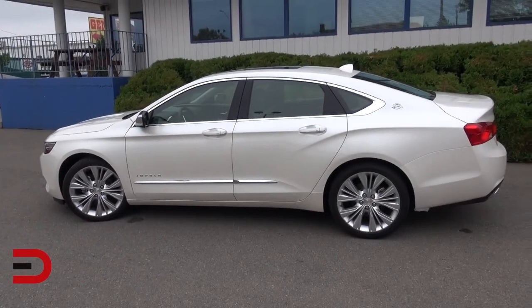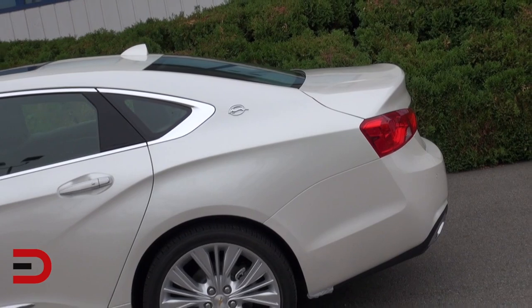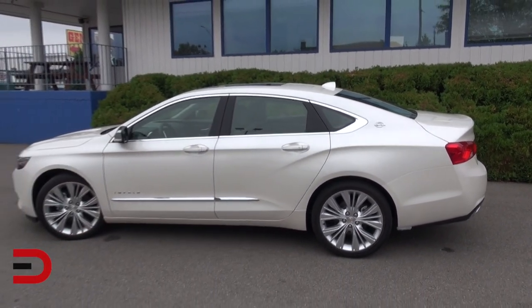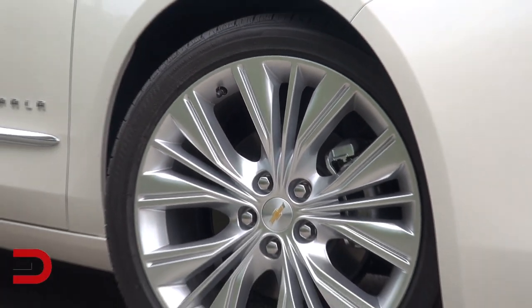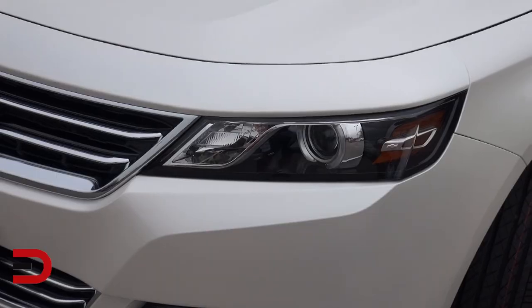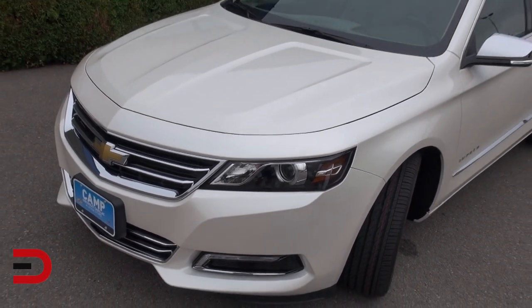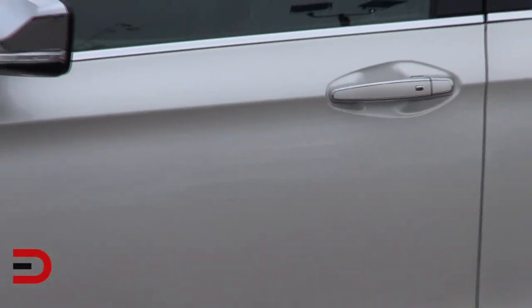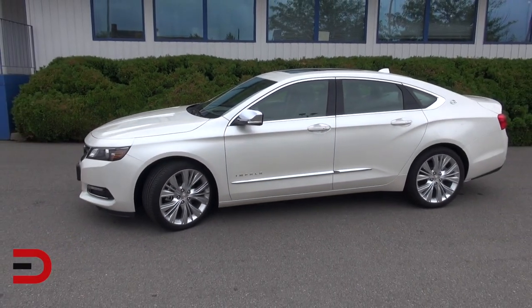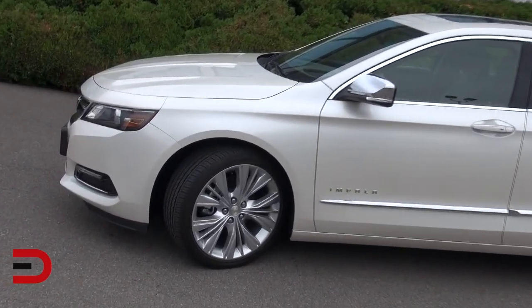Chevy has completely redesigned the Impala for 2014, its iconic flagship sedan, with head-turning styling, greater interior spaciousness, and advanced technologies never before available in an Impala. The 2014 Impala is new from the ground up with muscular design elements that provide a nod to the past while embracing Chevy's modern styling. It represents the 10th generation of one of the industry's most enduring and popular nameplates. Its long, low proportions have a windswept profile that suggests motion, while the range of 18-, 19- and 20-inch wheels is tailored to the body to provide that just-right stance.